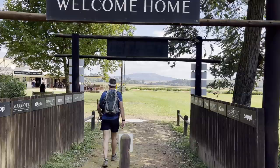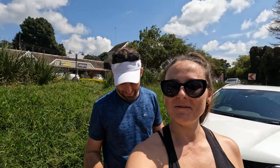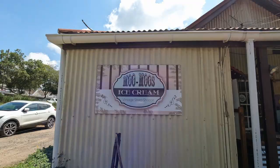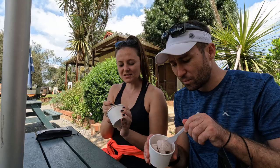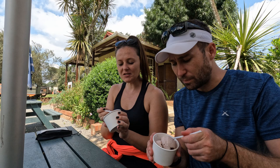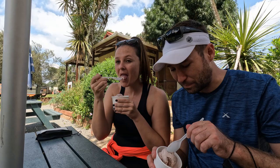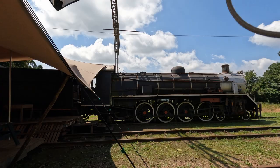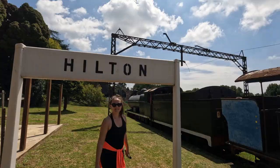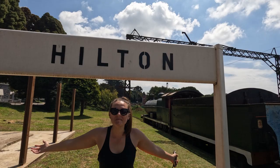We decided to stop at this train station for some ice cream at Mumu's Ice Cream Shop. We're feeling like something fruity today. Very berry, cool and refreshing — really nice. Such a good spot here too. This is Hilton Station and the train tracks aren't used anymore but they have all the old trains here, which is very cool. Welcome to our new home — Hilton! Now we're just going to go to the shop, get some meat and have a braai, and we'll see you again tomorrow morning.